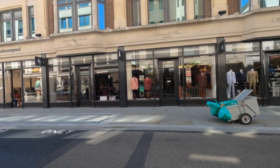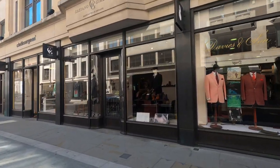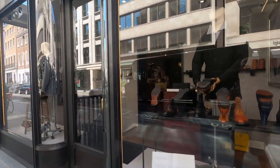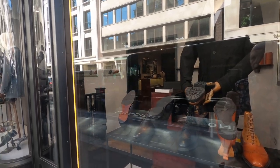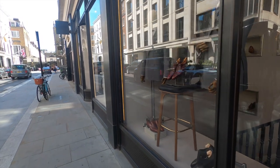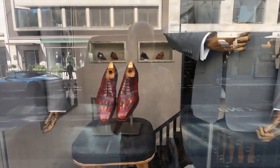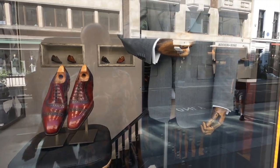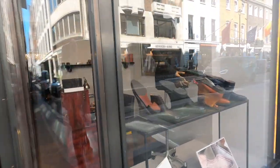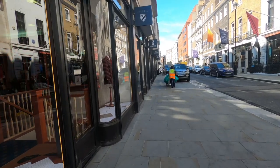I'll just take the opportunity to pop across the street and show you Gaziano & Girling. Now this is, I think, one of the only shoemakers on the road — most of the shoemakers are in other parts of London. But Gaziano & Girling is a relatively new company, only around since 2006. They've created their own bespoke shoe business and they're going from strength to strength. I anticipate that Gaziano & Girling will be getting a royal warrant within the next couple of years.